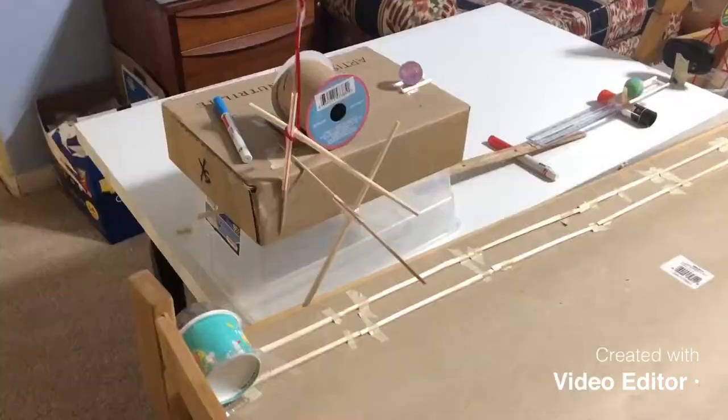Hello, my name is Yujin and I go to McNeil High School in Round Rock, Texas. My engineering design will be about passing an ice cream cup to my brother while maintaining social distance. This is my project.